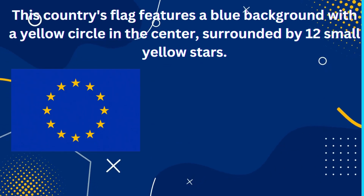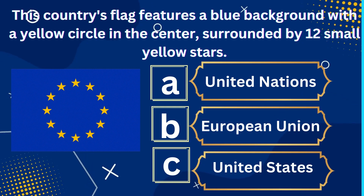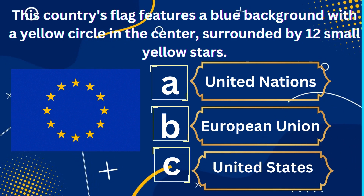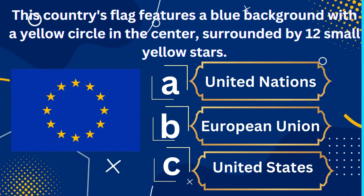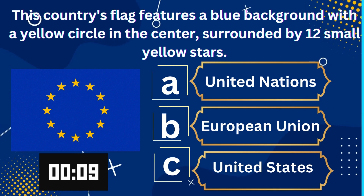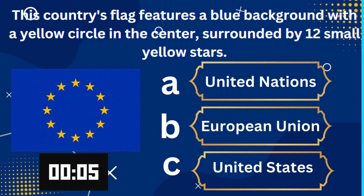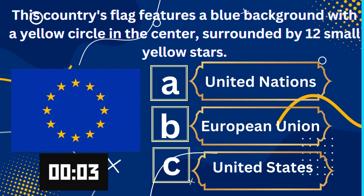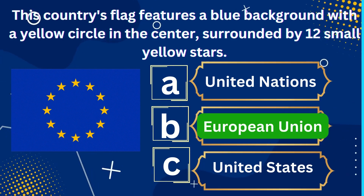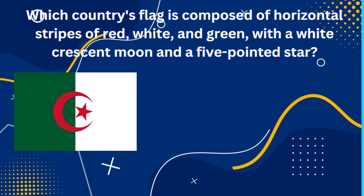This country's flag features a blue background with a yellow circle in the center, surrounded by 12 small yellow stars. A. United Nations, B. European Union, C. United States. The right answer is European Union.